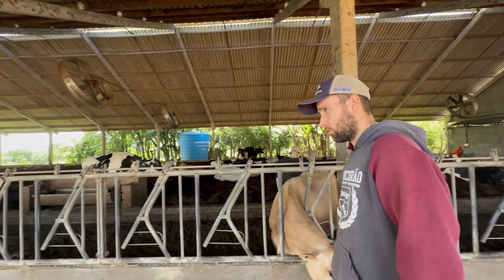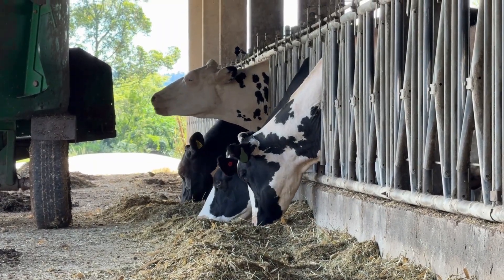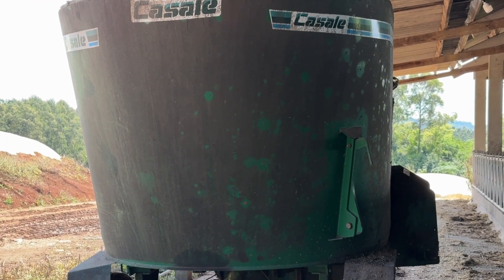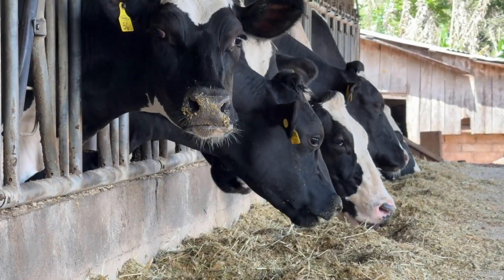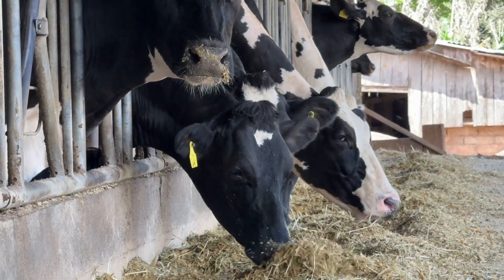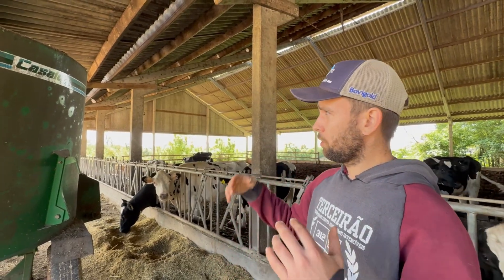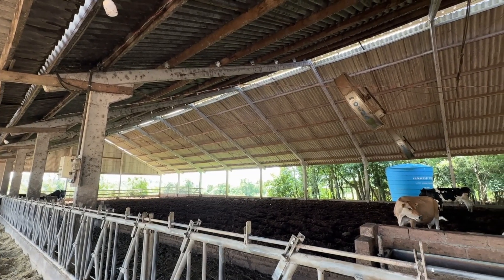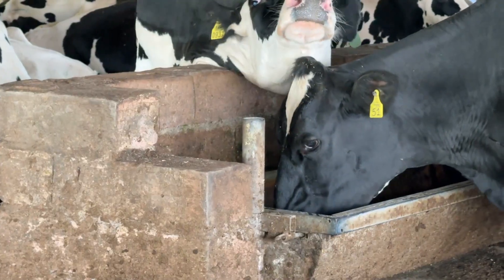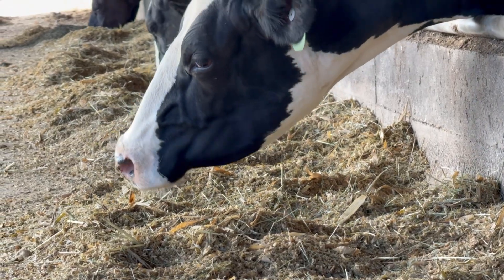Here is our feed mixer — the wagon we use to feed the cows daily, used twice a day, making a significant difference for feed management. It is a vertical wagon loaded by tractor. The tractor, equipped with a bucket, loads the silage and other ingredients into the wagon. It chops and mixes the silage, and a conveyor belt on the side distributes it into the feed bunk. Pre-partum cows are separated in a 15-meter section with electric fencing and receive a special pre-partum diet prepared separately, while lactating cows receive their specific diet.